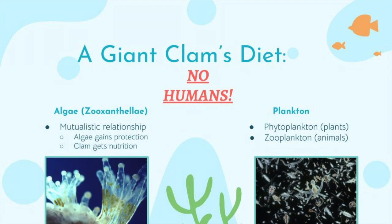The zooxanthellae tend to help the clam's shell grow super big. The clams also eat microscopic organisms in the form of plants and animals. They filter these foods through two siphons, or holes, which are organs used to take in and expel water. The siphon that takes in the water is known as the inhalant siphon, and the one that expels the water is known as the exhalant siphon.